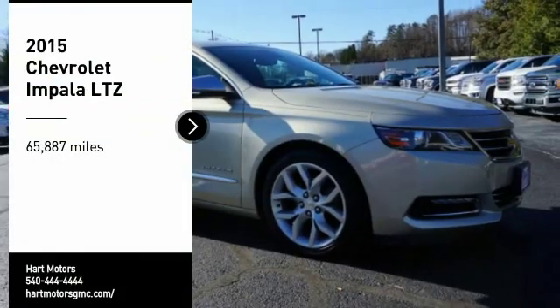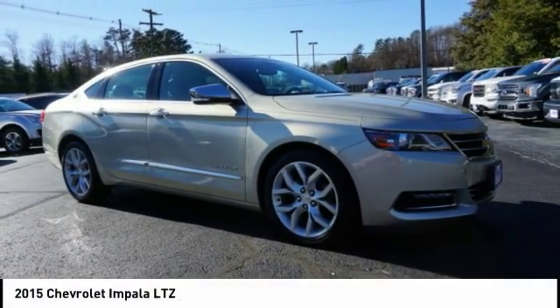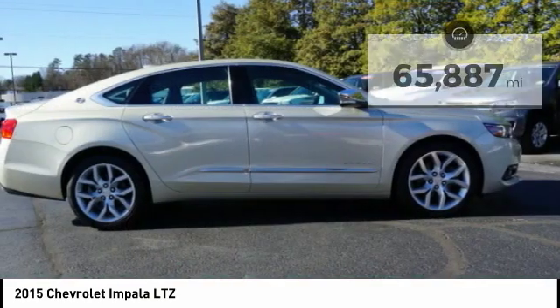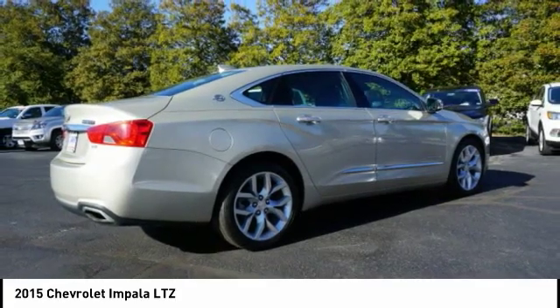Take a ride in the 2015 Impala. The Impala has been one of America's favorites for over 50 years. Enough said. This vehicle has less than 70,000 miles. Here are some of this vehicle's great options.